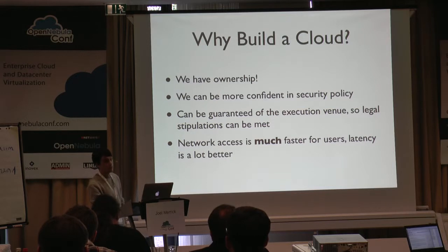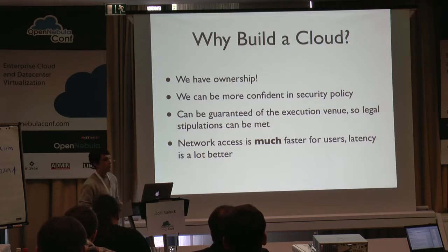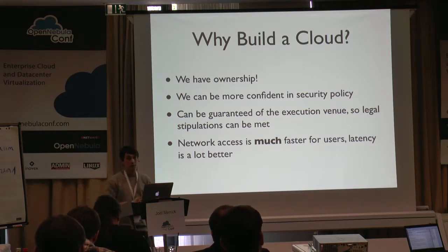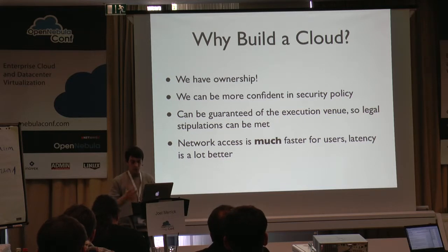So, why did we build the cloud? We have ownership over the cloud, so rather than going to an external organisation, we can be more confident in the security policy because we have complete ownership over it. We can be guaranteed the execution venue — the place where the virtual machines reside — so that legal stipulations around content can be met to make sure that we don't end up with our data in China or wherever else. Also, network access is much faster because we're on a local area network rather than pushing it over the internet, so latency is a lot better. If you're trying to move around high-definition or ultra-definition video files, you really need that degree of performance.